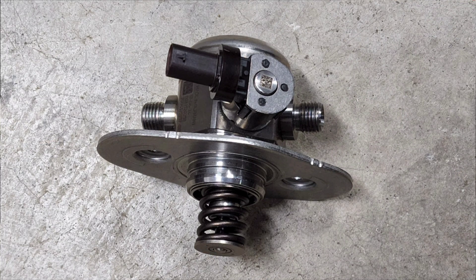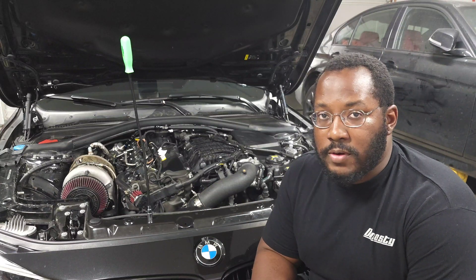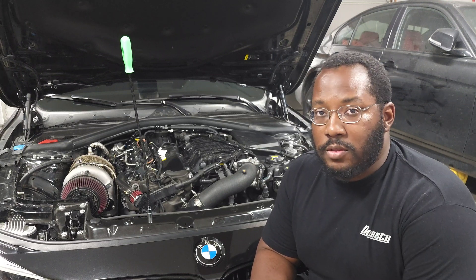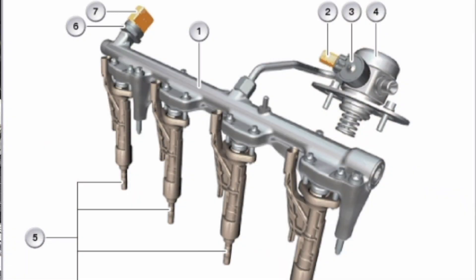The high pressure fuel pump is a fairly simple construction. It has a fuel control valve that controls how much fuel is delivered to the injectors, a low pressure feed where fuel comes in, and a high pressure outlet where pressurized fuel exits. At the bottom is a piston driven by a cam in the engine that moves up and down to create the pressure. This mechanical pump is necessary because no electric pump like the one in the fuel tank can generate pressures that high. After the HPFP, a series of hard lines designed for high pressure route fuel to the fuel rail and injectors.